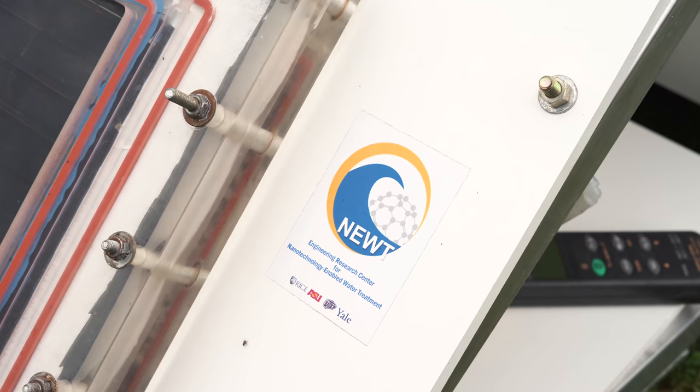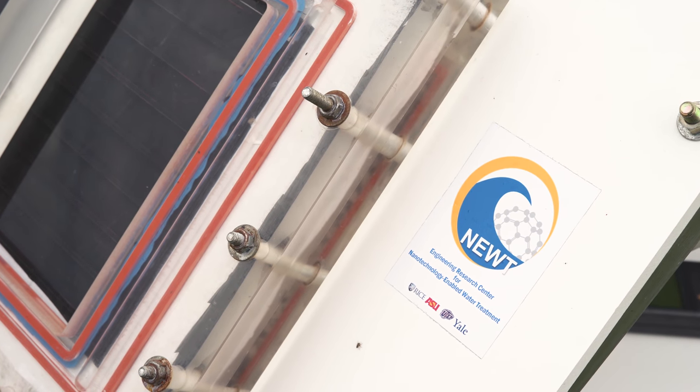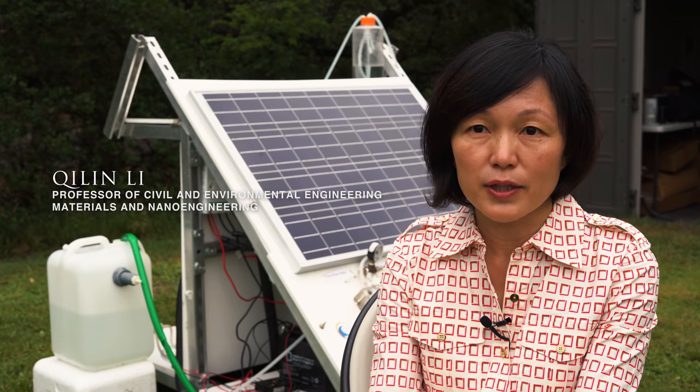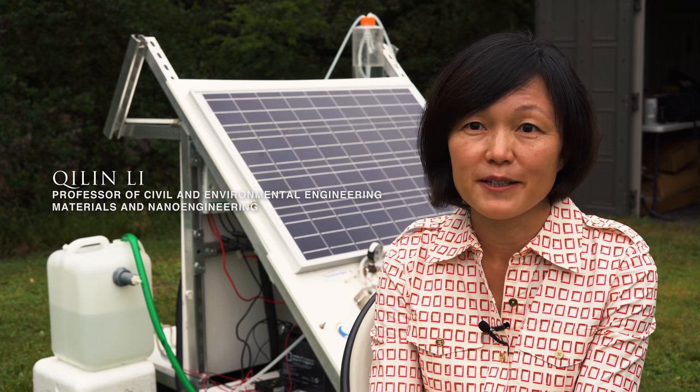What we're doing here at Newt is trying to provide water anywhere in the world where water is needed, and treat any source water to the quality that's needed for the specific application.